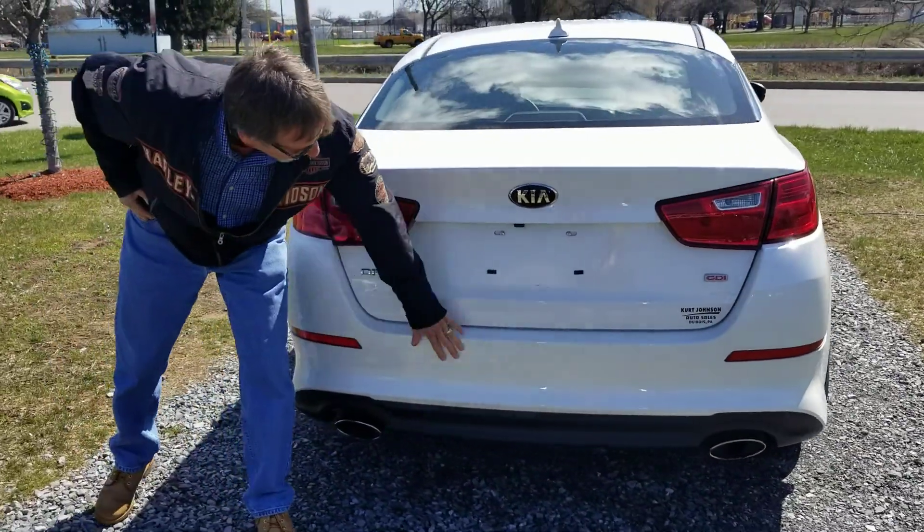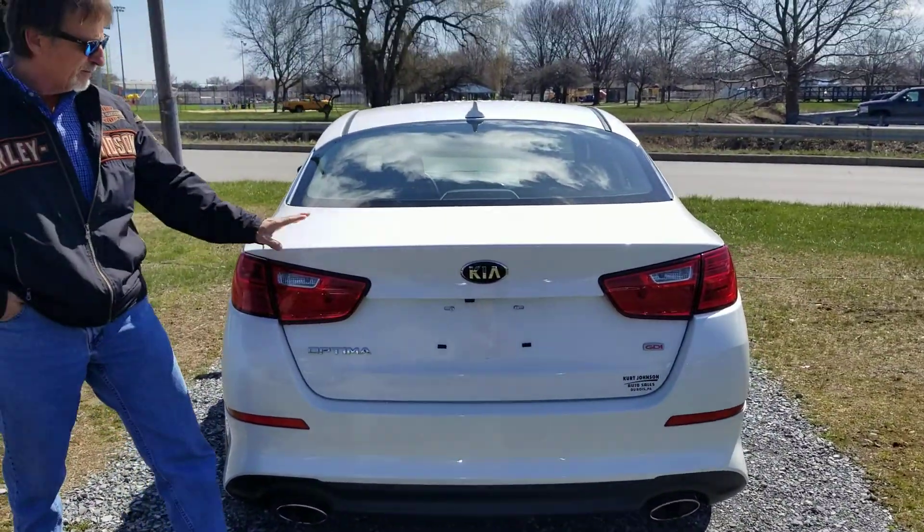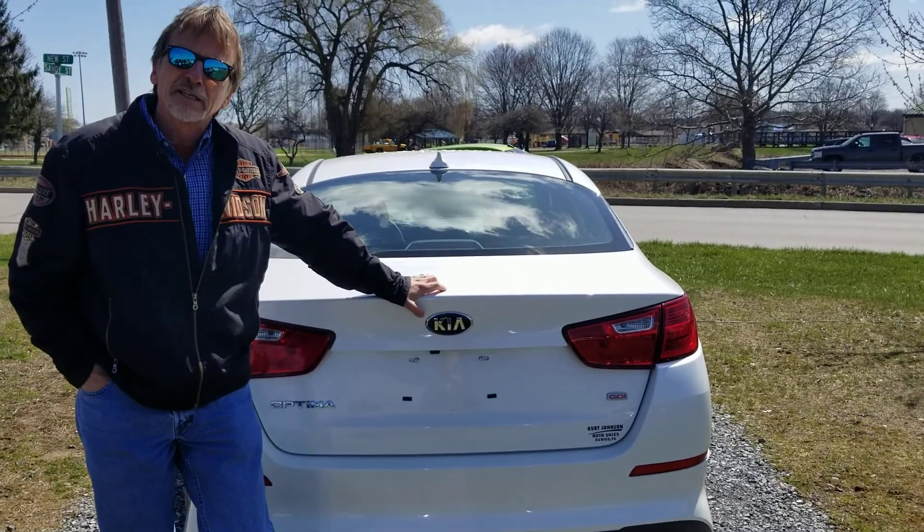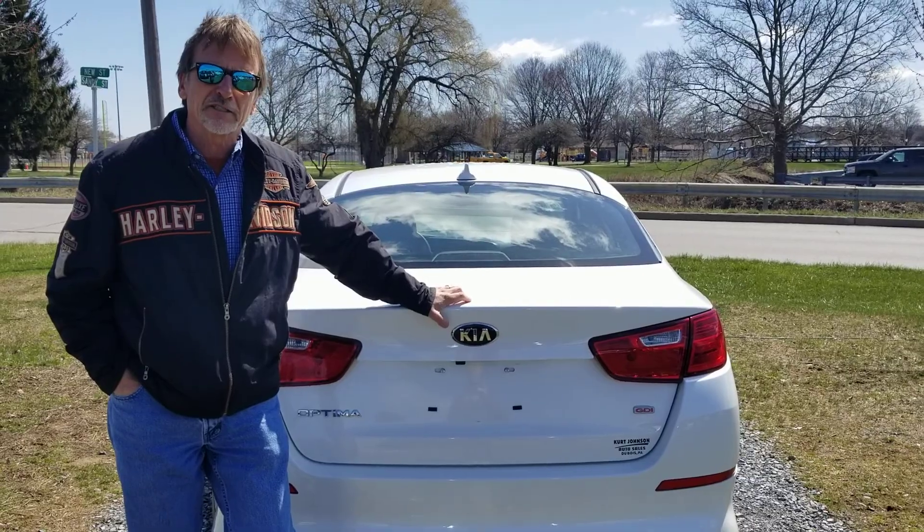Not seeing any marks on the bumper cover. You come give this car a good, close look — you'll like it. It's fully serviced with lots of factory warranty at Kurt Johnson's.